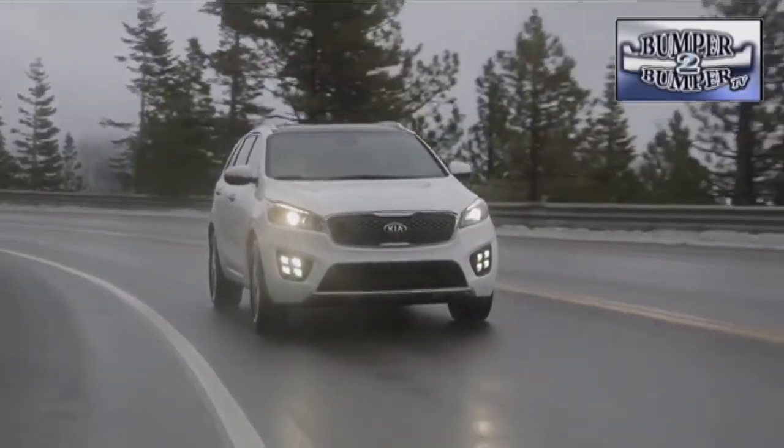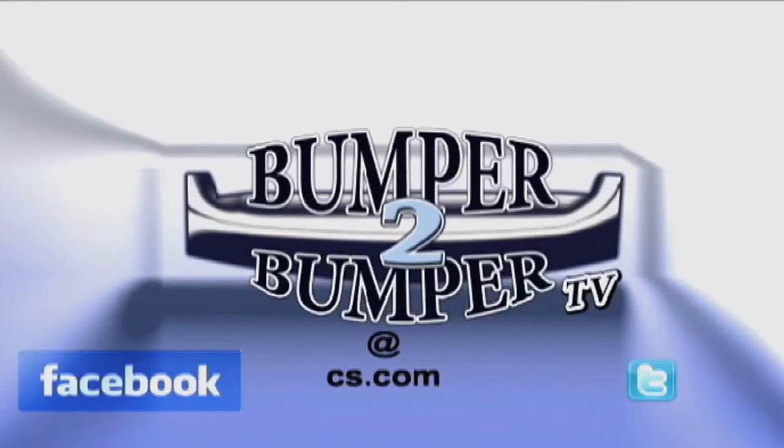This is Greg Morrison. We want to know what you think, so email us — the address is BumpertoBumperTV at CS.com.